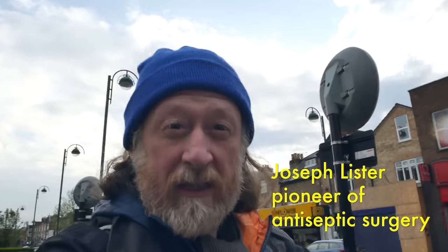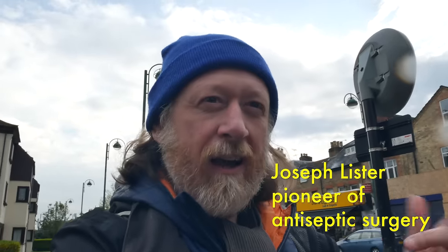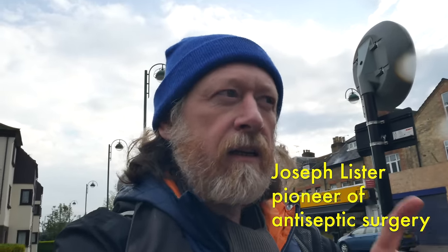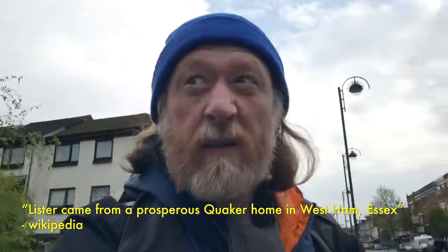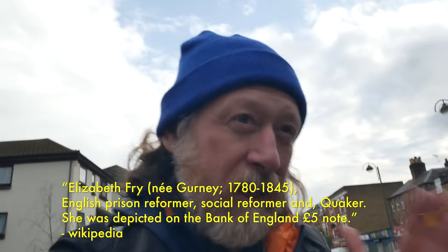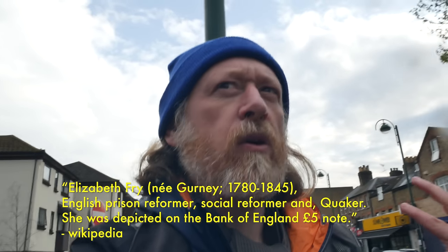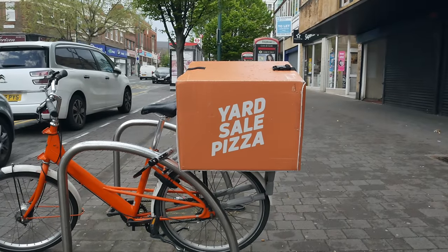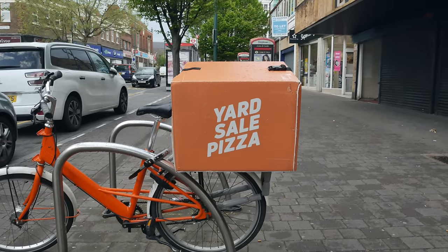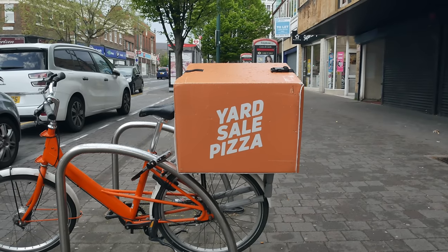There are strong Quaker associations in this area — there's still a big Quaker meeting house up near the Green Man roundabout. The Buxtons were Quakers; Barclays I think. Lister back there is the famous Dr. Lister — I have a feeling they might have also been Quakers. And Elizabeth Fry over at West Ham Park — again, Quakers. Lots of famous Quakers in this area. Yard Sale Pizza is doing an absolutely roaring trade during the lockdown — their bikes are all over the place.